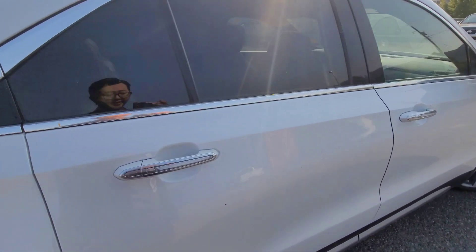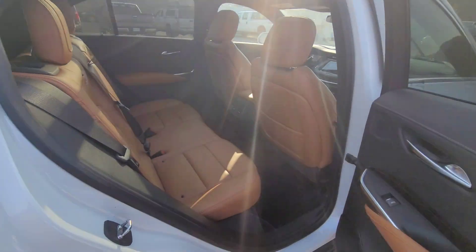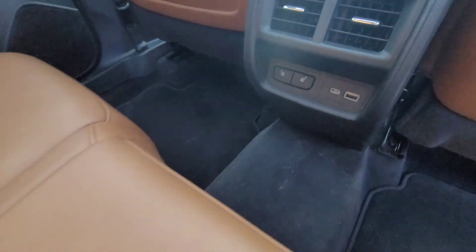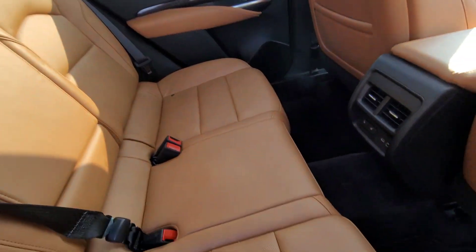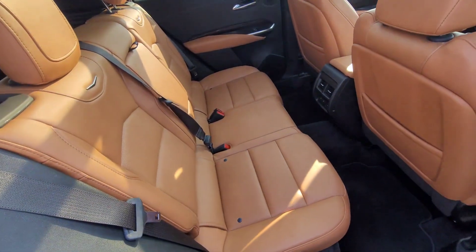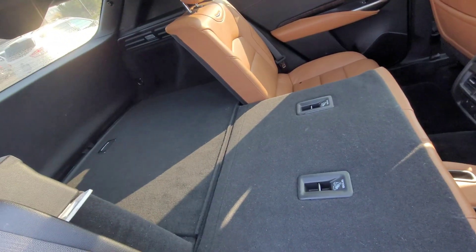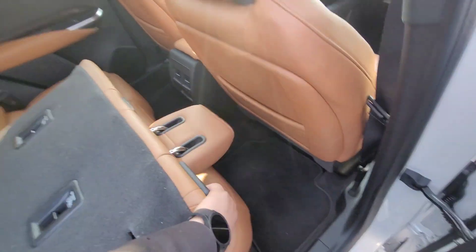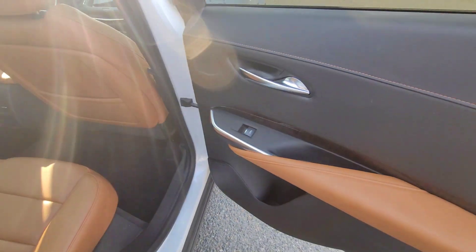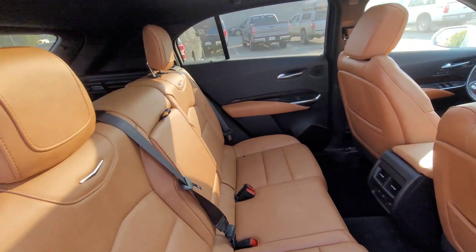Every door gets a keyless entry right here. The back has beautiful leather seats and you get rear row heated seats too. Armrest, just like that. And if you want more room, you can just fold this down — now you've got lots of room. This is a five-seater like you want it — beautiful interior, everybody comfortable.